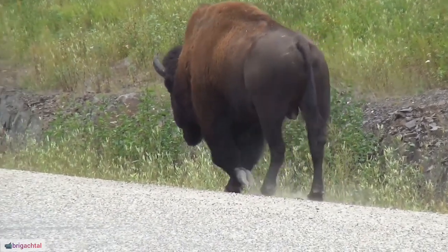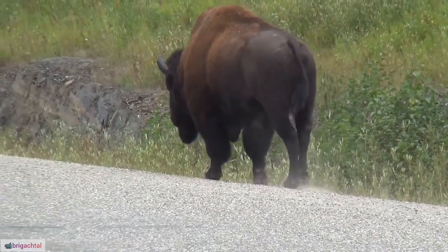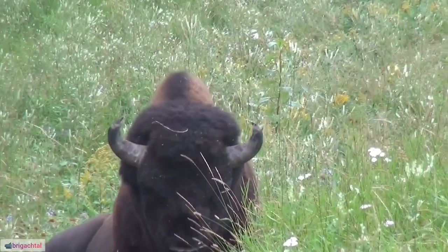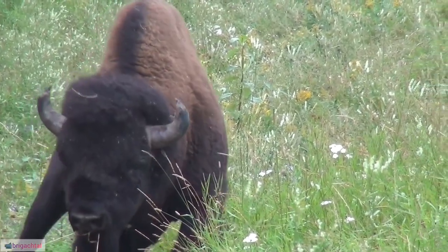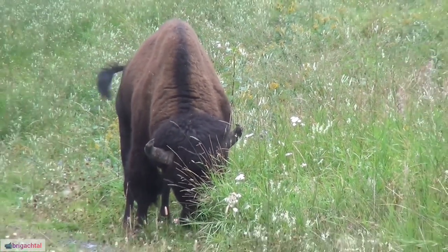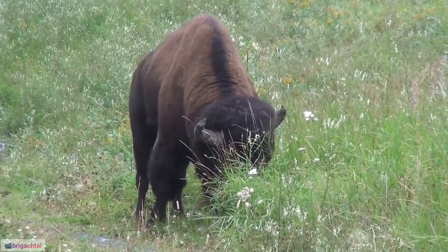24. The buffalo's role in Native American cultures is significant, symbolizing strength, abundance, and connection to the land. 25. Buffalo skulls were revered and utilized in ceremonies, often adorned with symbolic artwork.